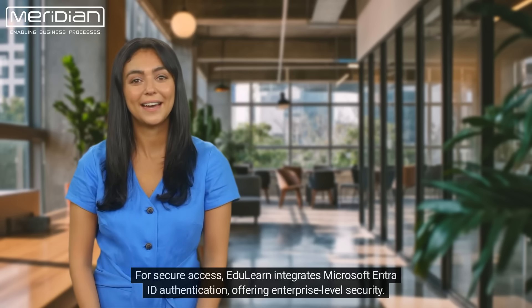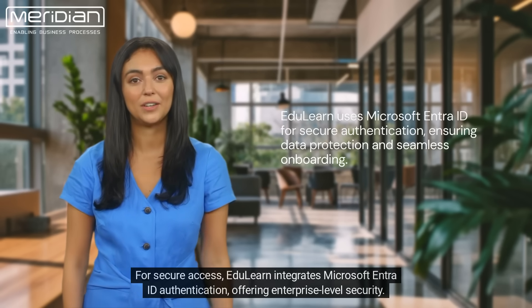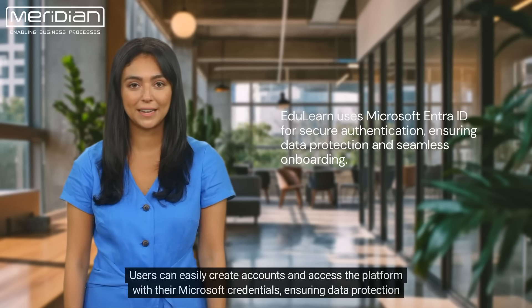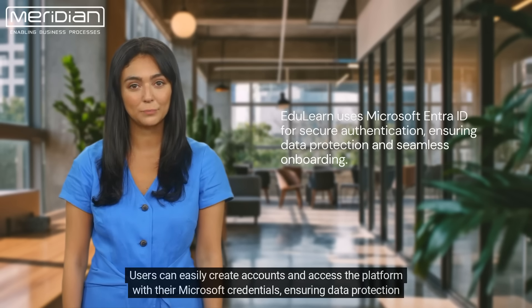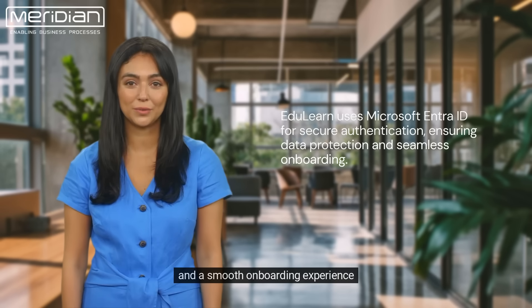For secure access, EduLearn integrates Microsoft IntraID authentication, offering enterprise-level security. Users can easily create accounts and access the platform with their Microsoft credentials, ensuring data protection and a smooth onboarding experience.